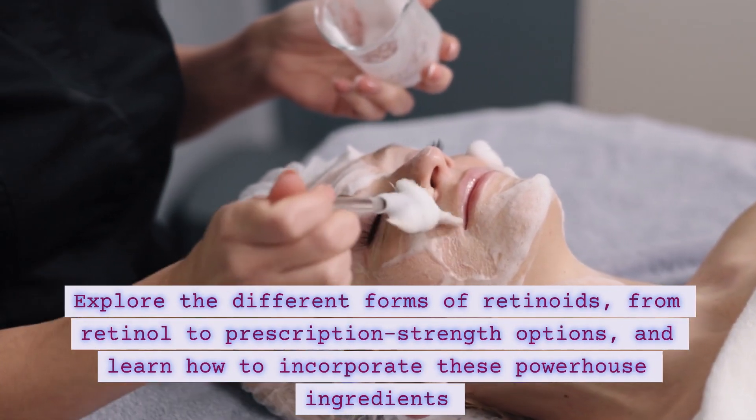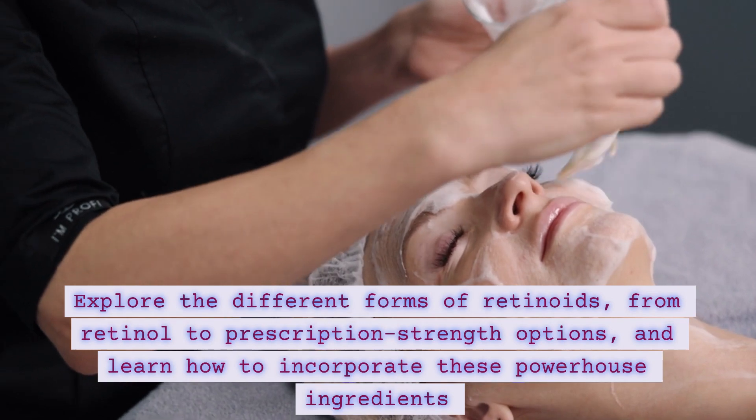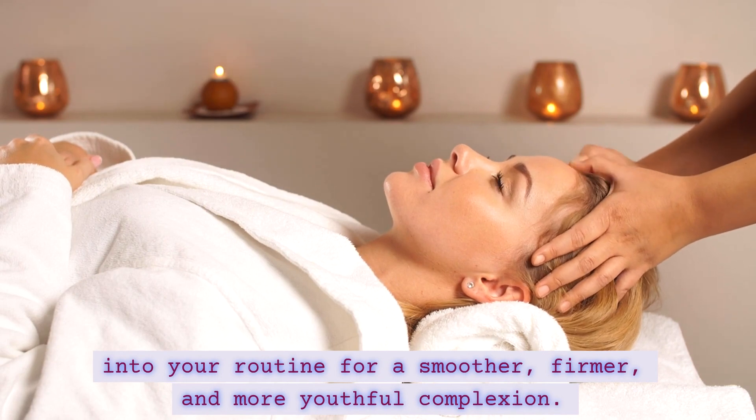Explore the different forms of retinoids, from retinol to prescription-strength options, and learn how to incorporate these powerhouse ingredients into your routine for a smoother, firmer, and more youthful complexion.